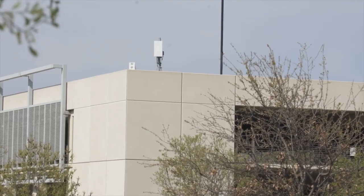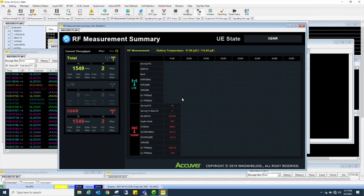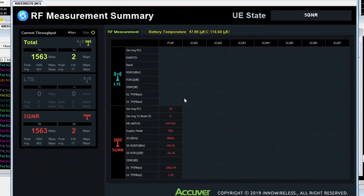First up, we are going to start with downlink single user MIMO. Behind me on the rooftop is the radio, and with this technique we're going to create four layers, or four beams, all directed towards this one single UE — which is also the maximum number of layers that can be supported by this technique. As you can see on the screen here on the lower left hand side, this shows the 5G NR data rate at 1556 megabits per second — roughly 1.5 gigabits per second.